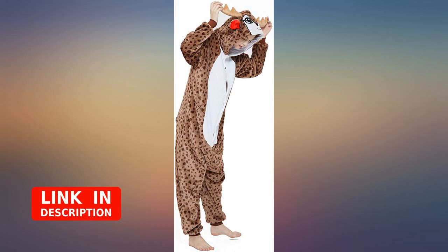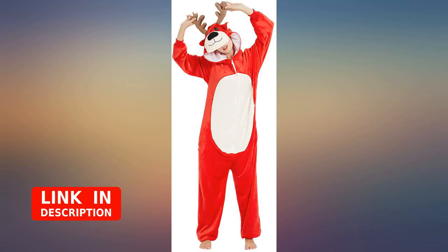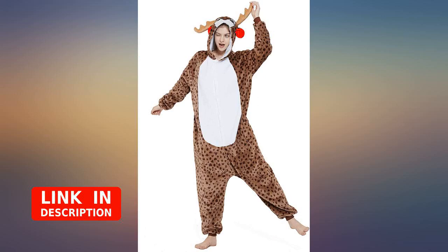So cute, so warm. We purchased two to match, and we found holes in both of them during the day. I love this oncie.